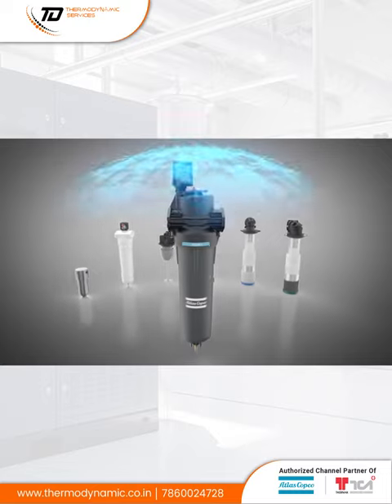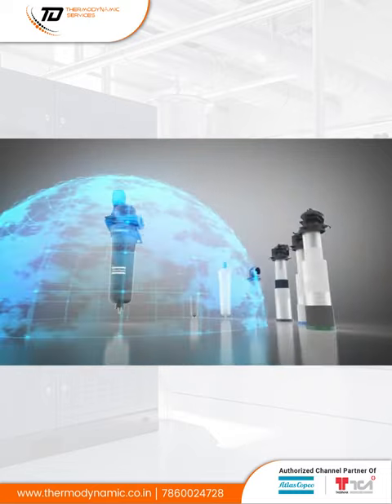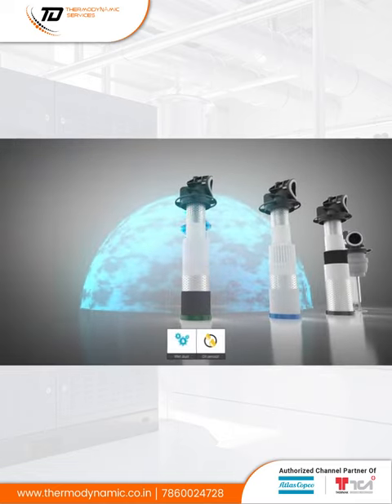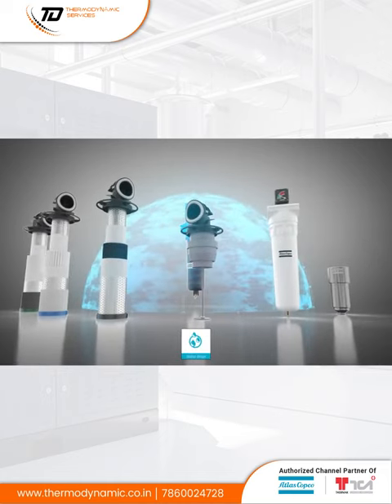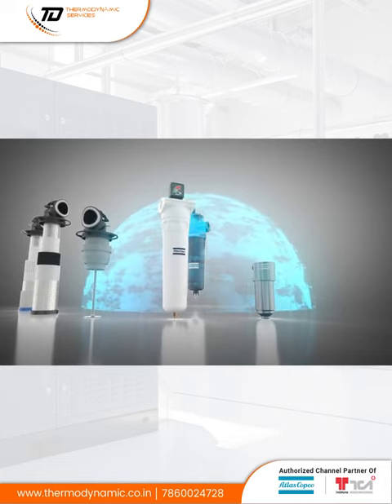Fortunately, Atlas Copco offers the optimal defense against these tiny enemies — a series of filters designed specifically to protect you from each type of contaminant. From wet dust and oil aerosols, to dry dust, oil vapor, and water droplets. The range even includes dedicated silicone-free and high-pressure filters.